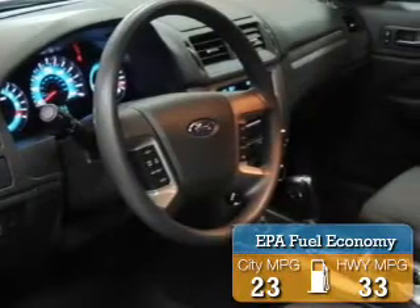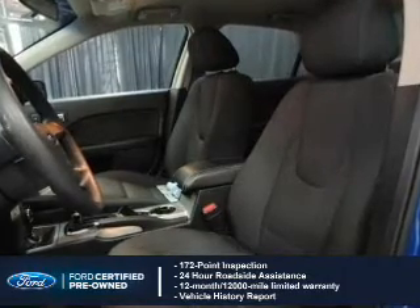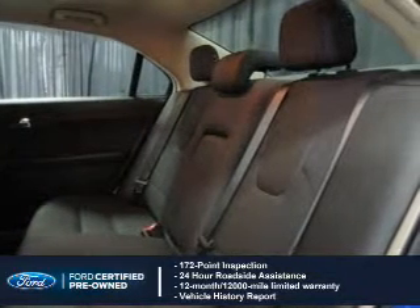Great fuel efficiency saves you money by requiring fewer trips to the gas station. With Ford certified pre-owned vehicles, peace of mind comes standard, featuring a 172-point inspection, 24-hour roadside assistance, and a Vehicle History Report.